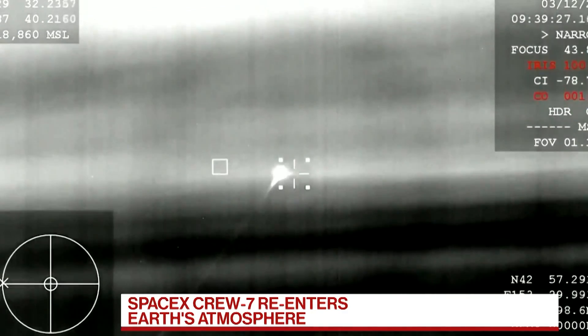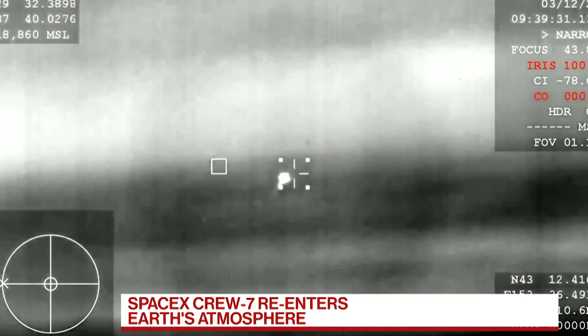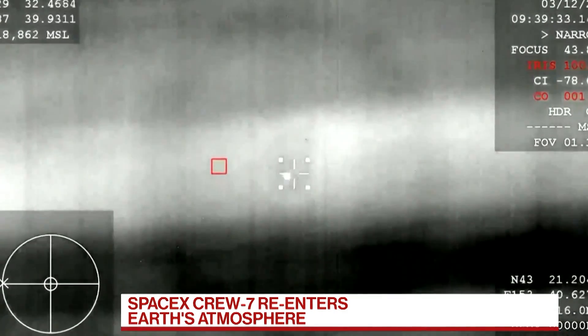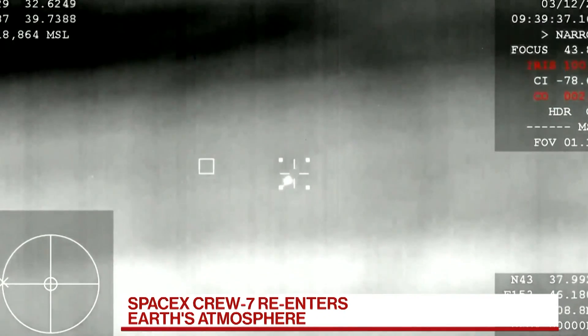Live pictures as the SpaceX Dragon capsule re-enters the Earth's atmosphere, carrying Crew-7. They took off in August of last year. The six-month mission marks the company's seventh operational human spaceflight to the International Space Station under NASA's Commercial Crew Program.